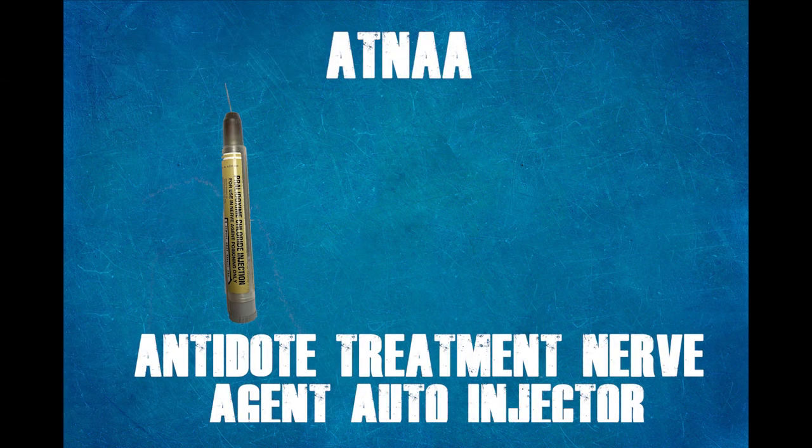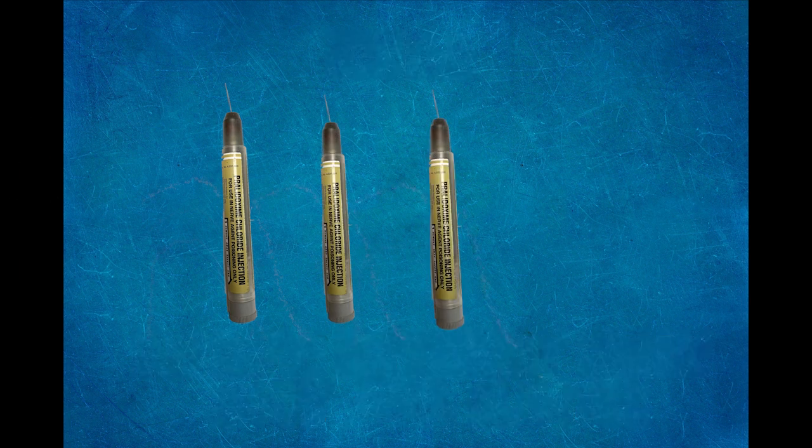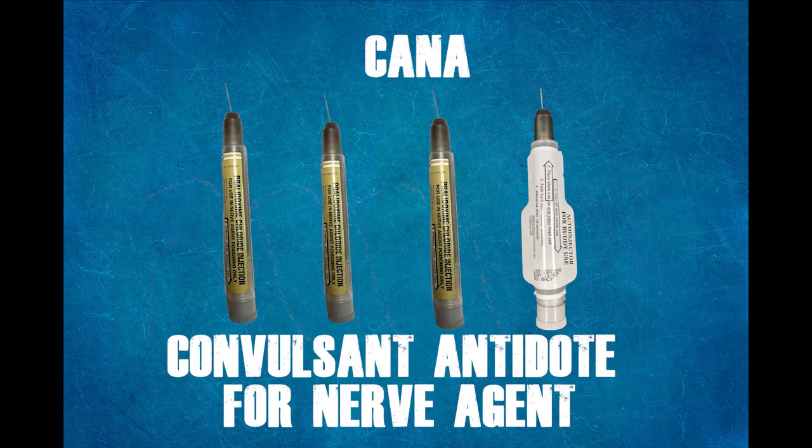In this scenario, we will administer all three ATNA auto injectors and the CANA auto injector, simulating that the ATNA auto injectors caused Airman McLean to convulse.